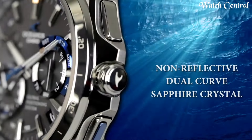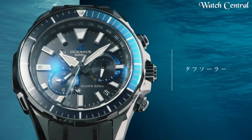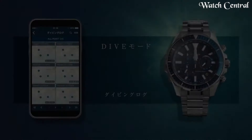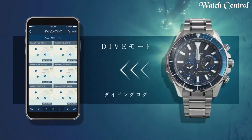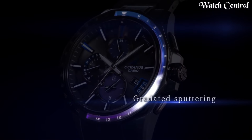Hello guys, in this video we're going to cover the best Casio Oceanus watches based on specification. I've included all the links in the video description below. Please like, comment, and subscribe to our channel and press the bell icon button to receive more amazing content like this.